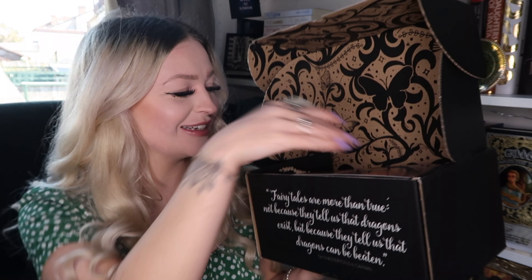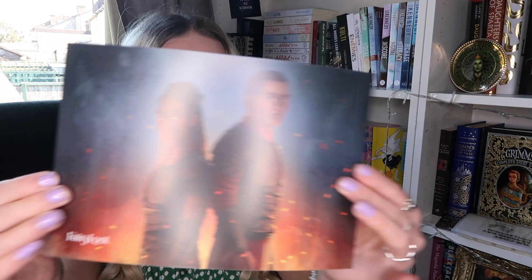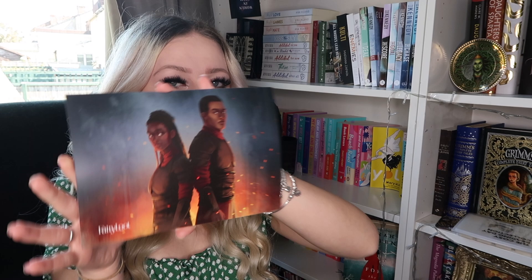This is this month's spoiler card, which is absolutely gorgeous. I love these — I've got so many of them stuck on my wall because they're just so pretty. This month's theme is Bittersweet, and the first item is some kind of bag, I think.